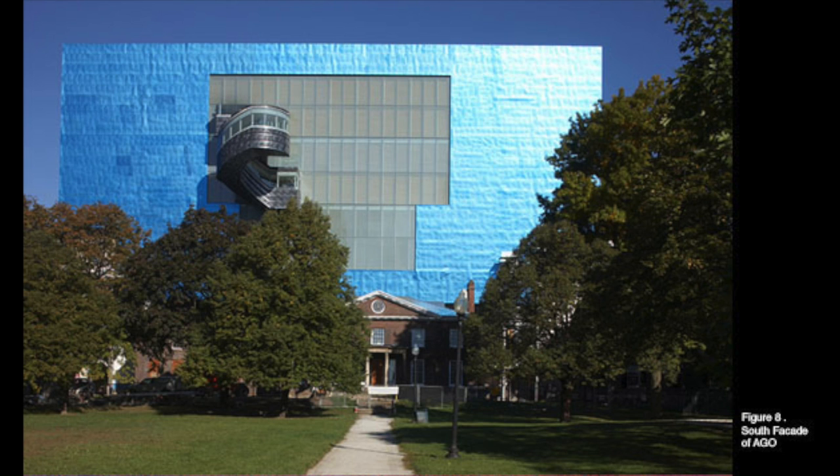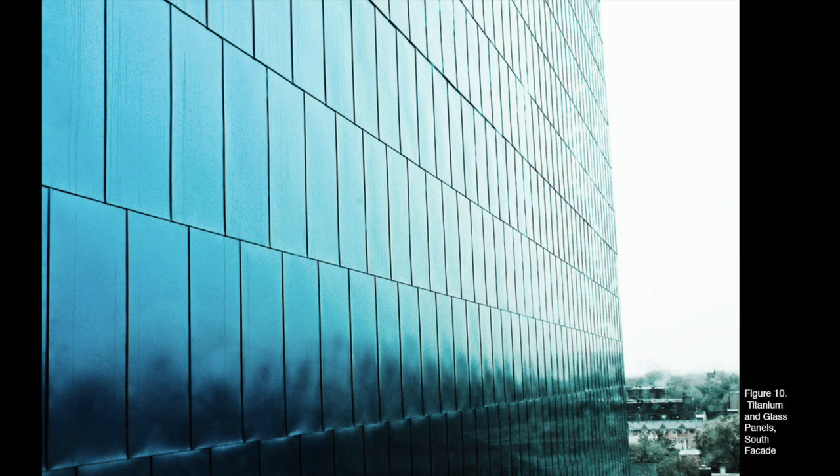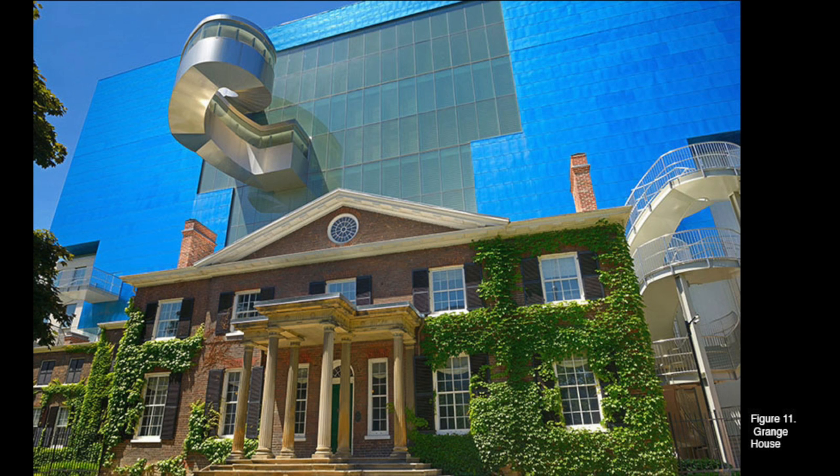On the south side of AGO, Gehry has created a titanium and glass structure that overlooks Grange Park. The back staircase, a sculpture in itself, intertwines with the façade. The south façade has a less intimate view but a grander scale and is much more regal and vibrant compared to the north. It connects the museum to the city, emphasizing the fact that it is located in the heart of downtown, creating a dialogue with the neighboring buildings.